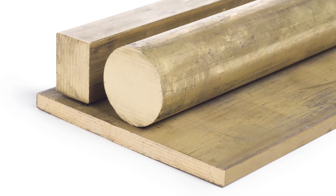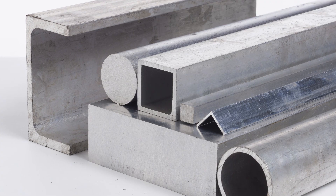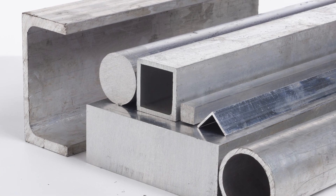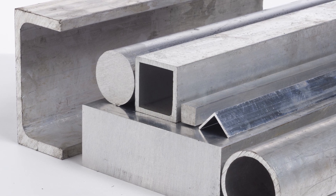Brass, despite containing copper, is not a great electrical conductor. Aluminum, which used to be used more frequently in electrical applications, is ranked below gold.